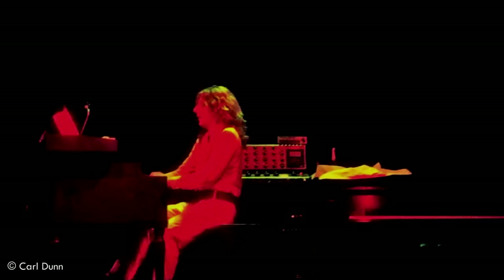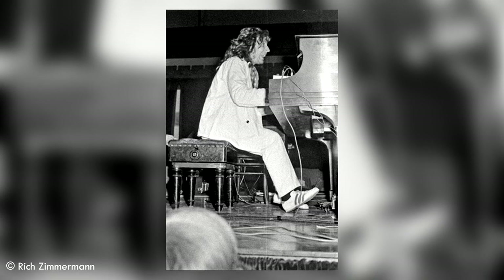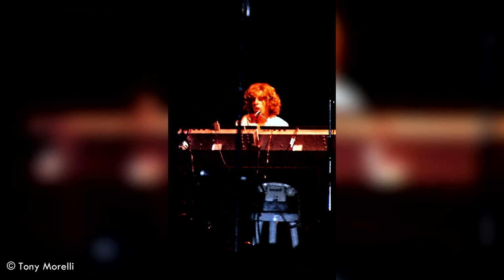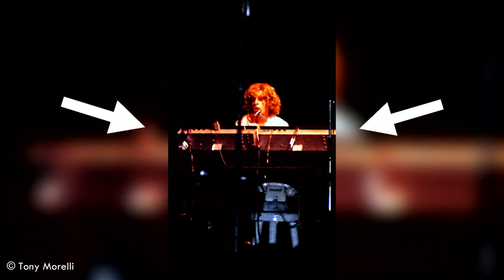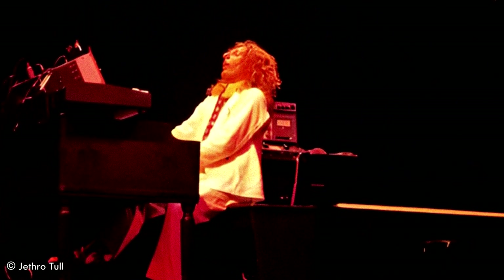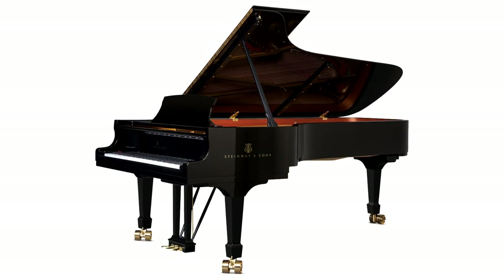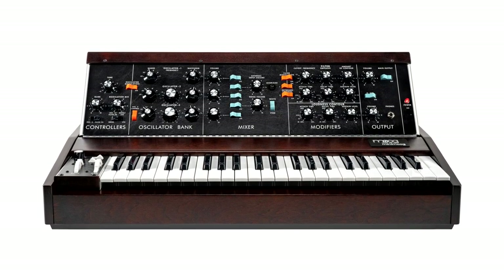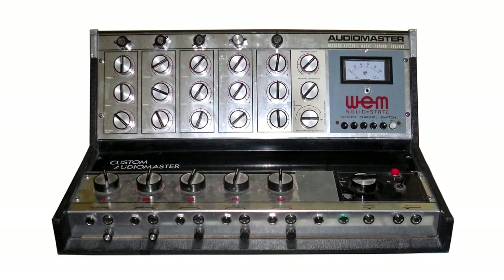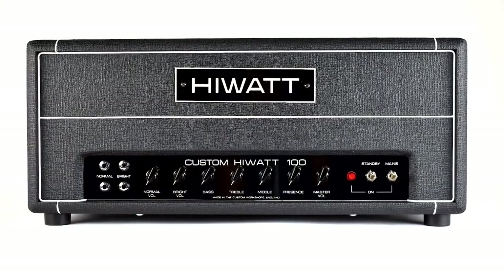John's keyboard rig grew for this tour. During 1972 he only had the organ and piano, but by early 1973 he had acquired a Moog Mini Moog, and by mid-1973 a second unit — both mounted on top of the organ. He also changed his organ model. His setup included a Hammond Organ B3, a Steinway Model D-274 Grand Piano, two Moog Mini Moog Model D synthesizers, a Leslie L122 speaker cabinet, a WEM AudioMaster mixer, a solid-state preamp unit, and a Hiwatt Custom 100 amp head.